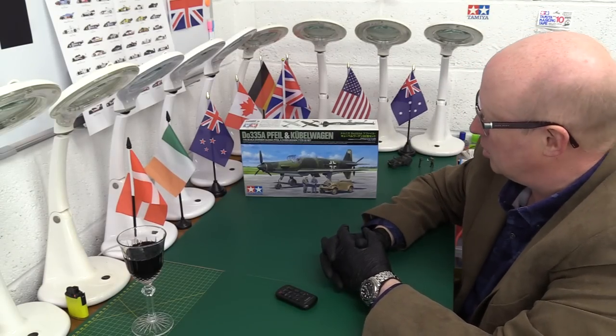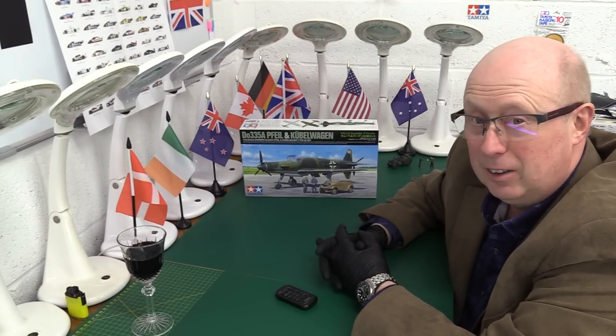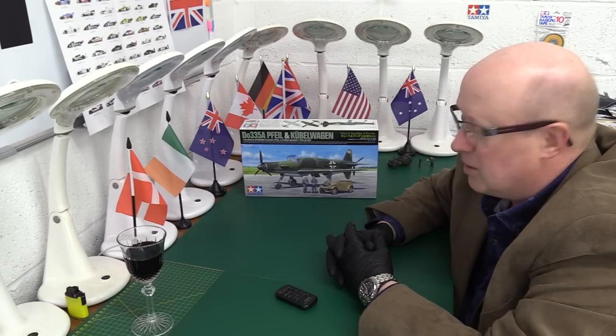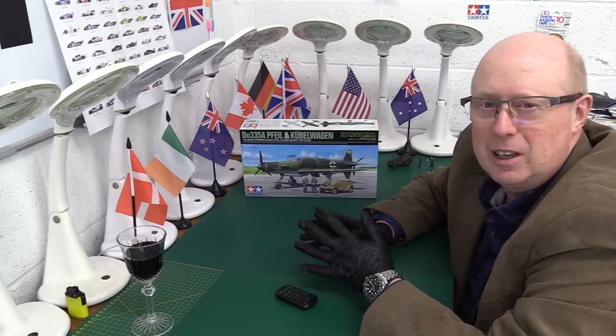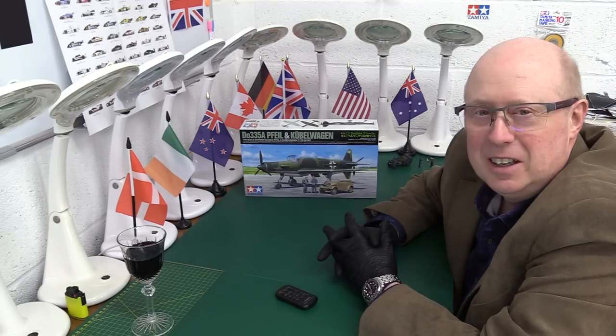As you can see, it's the Dornier 335A Pfeil, or Arrow, and a Kubelwagen Type 82 twin set. This is a Tamiya 2023 latest release. However, neither kit is actually new tooled.